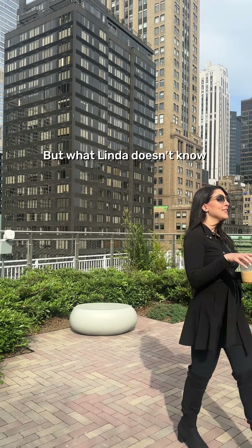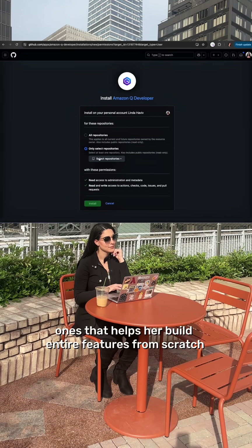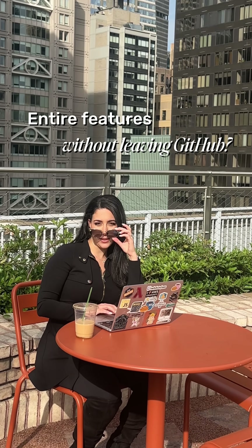But what Linda doesn't know is that there's new AI agents on GitHub Marketplace — one that helps her build entire features from scratch without leaving GitHub. Wait, entire features without leaving GitHub?